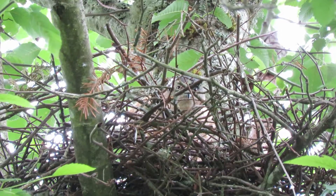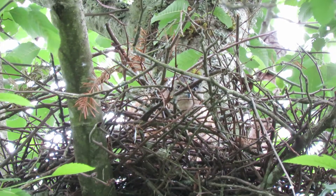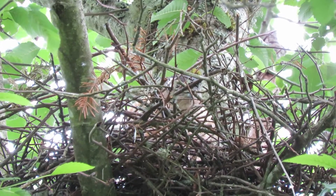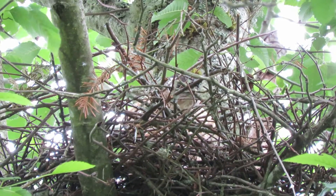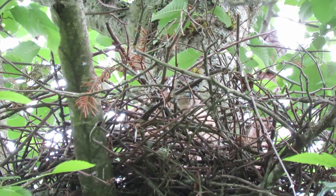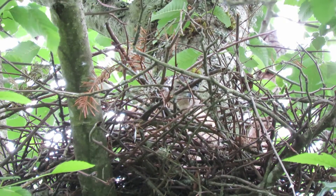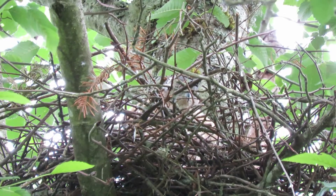There she is looking straight out at us. That's good — she decided to pose for us a little bit. We're happy about that. She's just sitting there behind the sticks and was laying low. I haven't heard the male with his feeding call, but she decided she needed a little movement here. We'll see what happens.